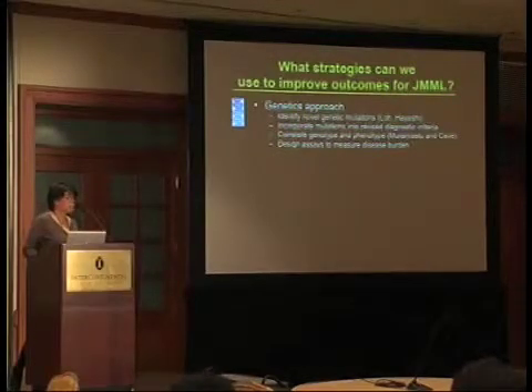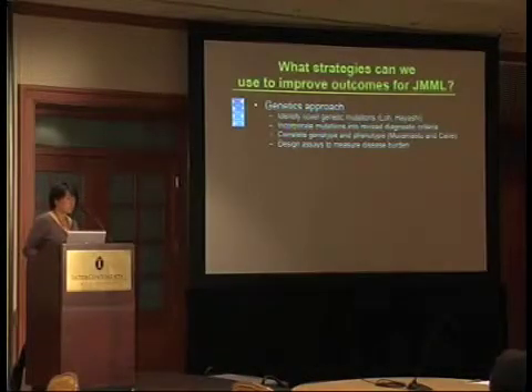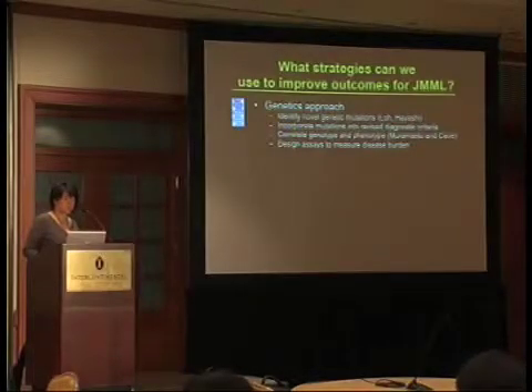What strategies can we use to improve outcomes for JMML? The first is a genetics approach: can you identify novel genetic mutations and further understand how these affect biochemical signaling? Today I'll talk about our work, and Dr. Hayashi will discuss a novel translocation discovered in JMML. You can incorporate those genetic mutations into revised diagnostic criteria, and correlate genotype and phenotype. We'll hear from Dr. Muromatsu and Kavei on how specific RAS pathway mutations may correlate with patients, outcome, and potentially stratify patients into groups better treated with different therapies.